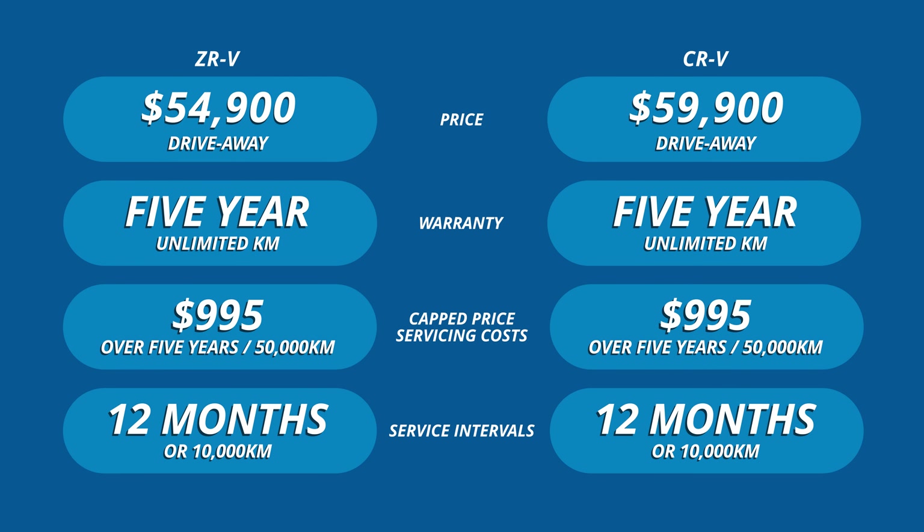Honda's standard warranty and service provisions are common to both vehicles along with impressively affordable five-year capped price servicing.